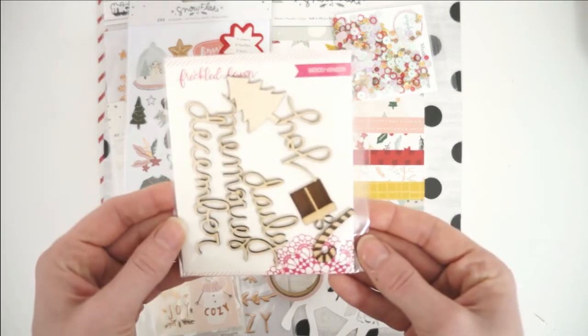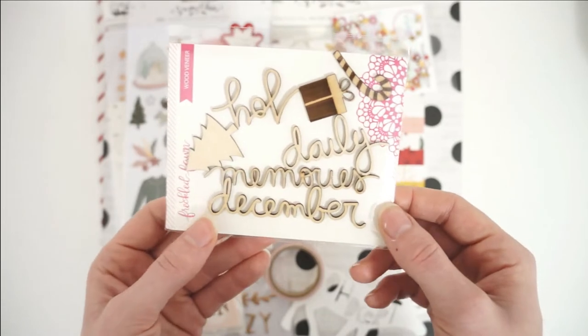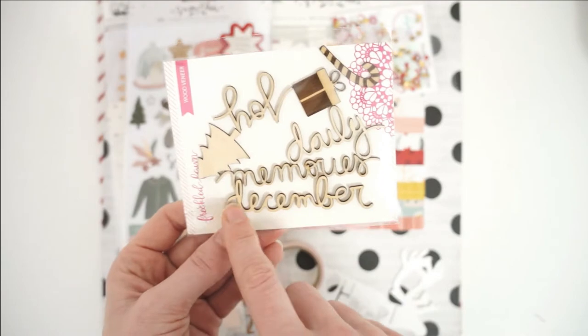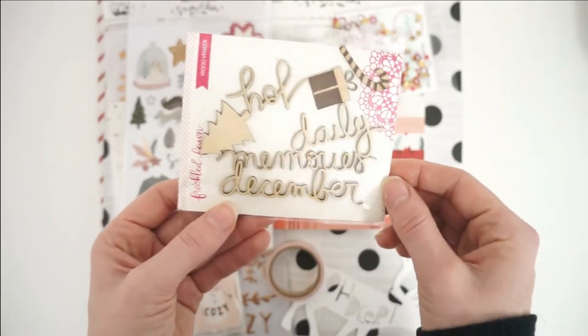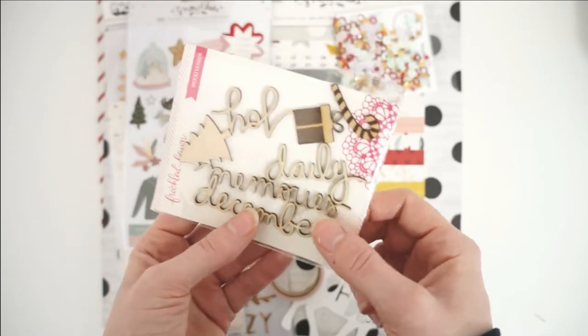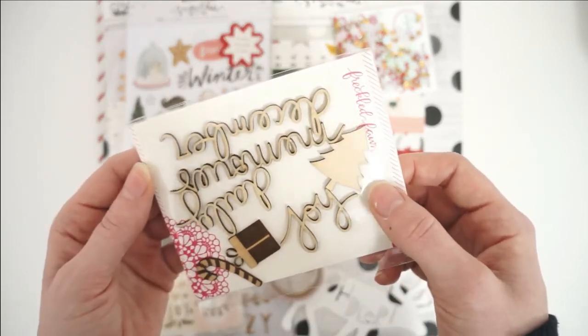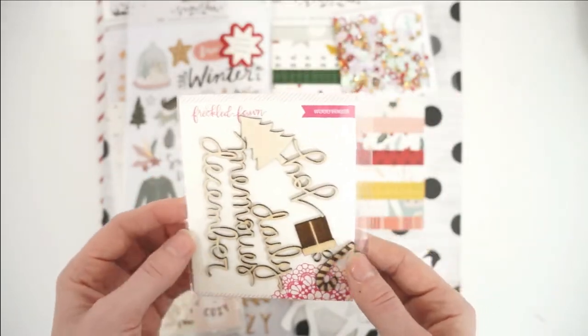The first thing we have is this wood veneer pack by Freckled Fawn. It has been quite a long time since I have used wood veneer, so I'm excited to incorporate some of these. The cursive font here is just gorgeous — we have: joy, December, memories, a daily, a present, a candy cane, and a Christmas tree.